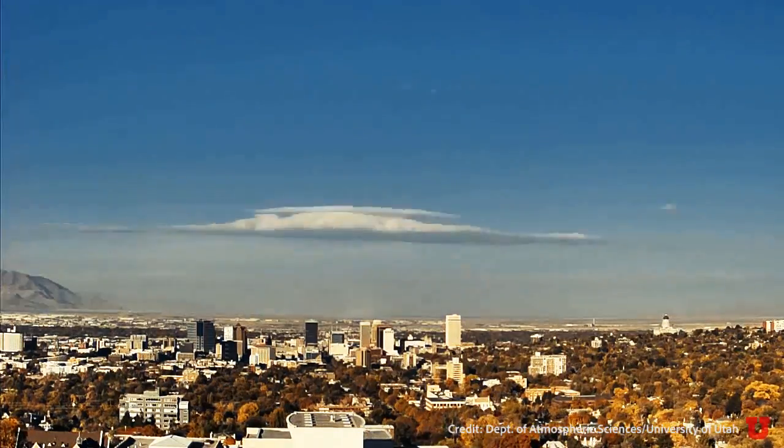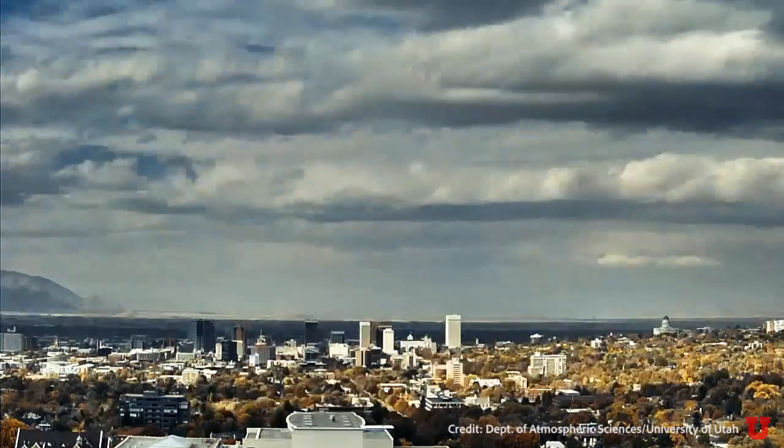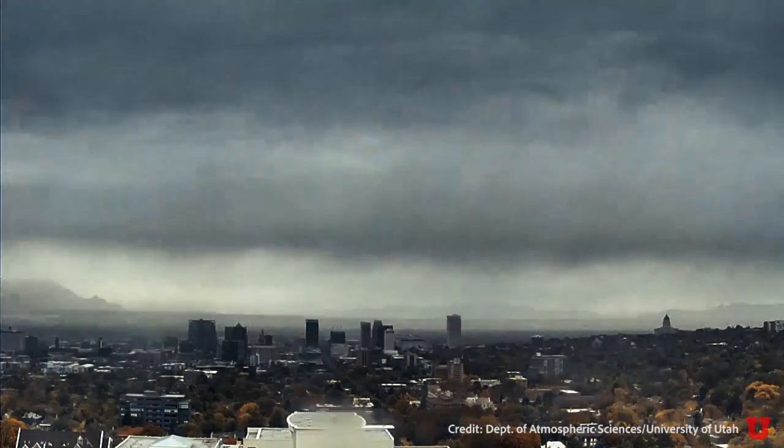One event in particular stood out for two reasons: it deposited the most dust, and while most of our big dust events come from the south, this one came from the west — potentially from the dry lake bed of the Great Salt Lake.